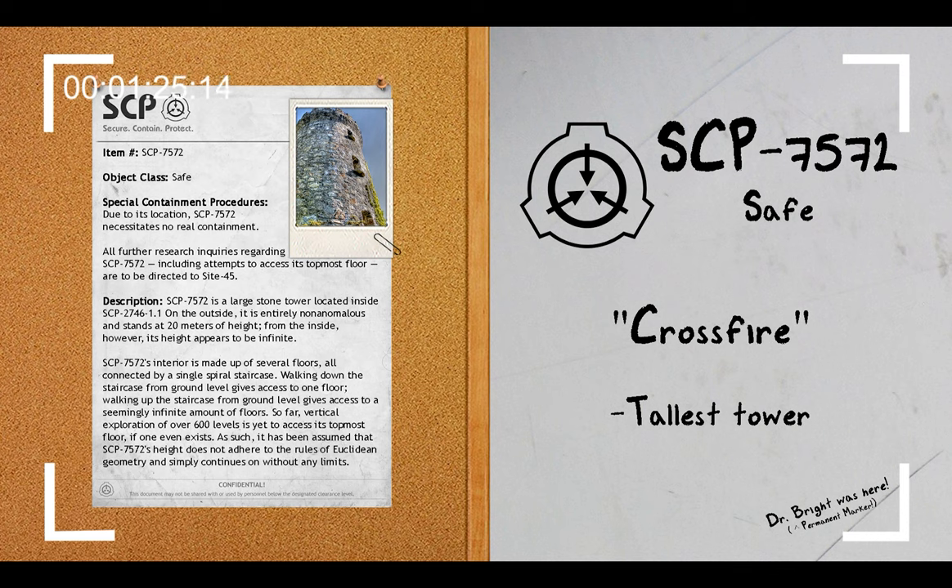SCP-7572's interior is made up of several floors, all connected by a single spiral staircase. Walking down the staircase from ground level gives access to one floor. So far, a vertical exploration of over 600 levels is yet to access its topmost floor, if one even exists. As such, it has been assumed that SCP-7572's height does not adhere to the rules of Euclidean geometry, and simply continues on without any limits.